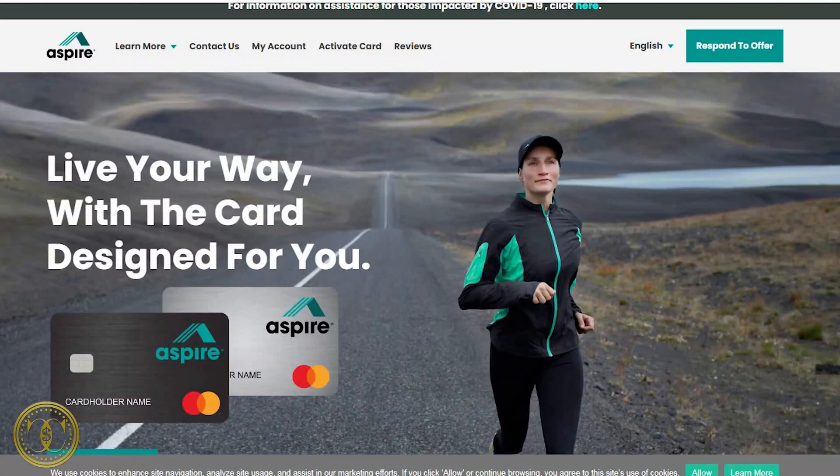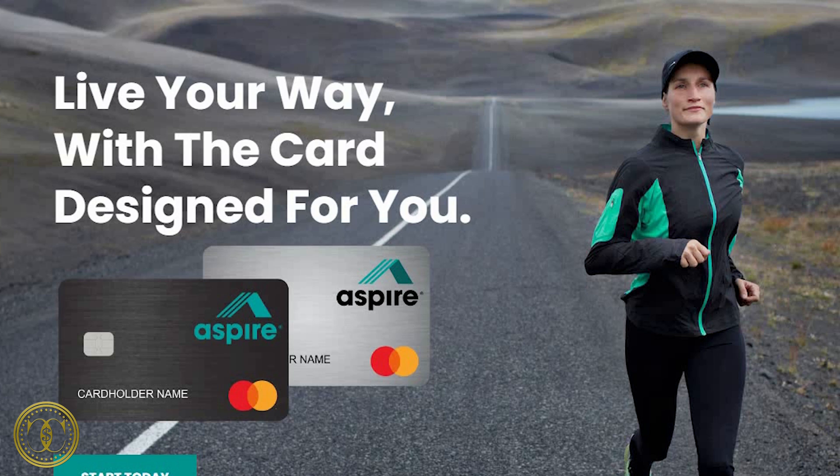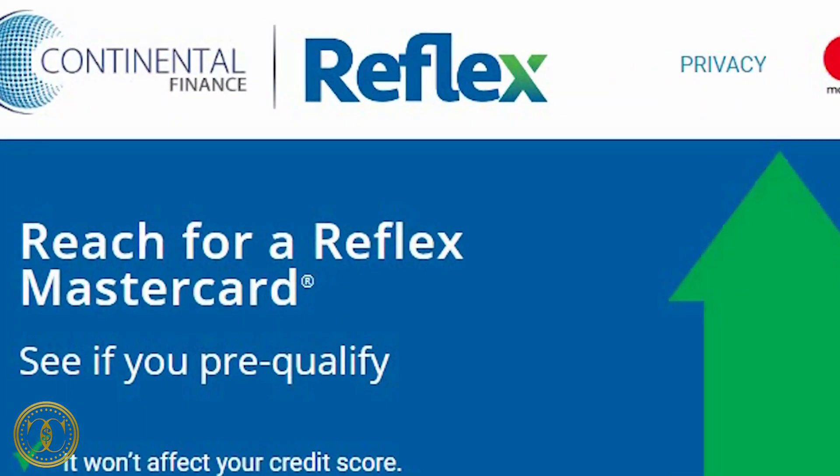The second one is the Aspire Mastercard, which has a 29.9% APR, an $85 up to $175 yearly fee, then $29 to $49 every year after that. There's no monthly fee the first year; every year after that it's $7.50 to $12.95 per month.